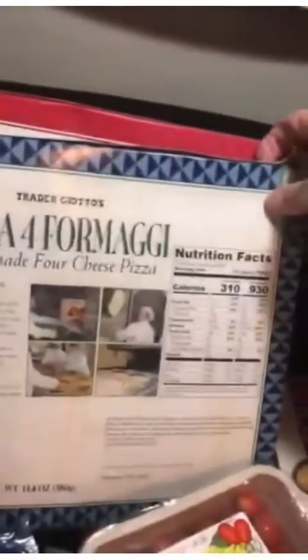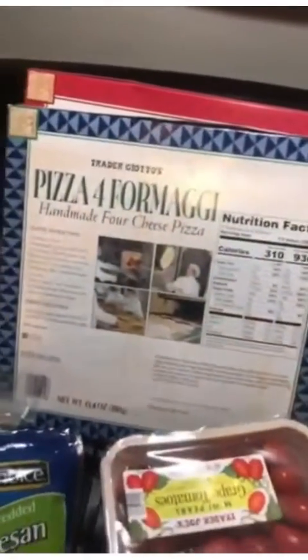These pizzas are going to be 930 to like 960 or 980 calories more or less for the entire thing. It's going to be pretty solid — 15 grams fat, 46 grams protein for the entire thing. Solid. Not bad.